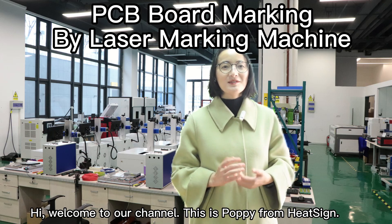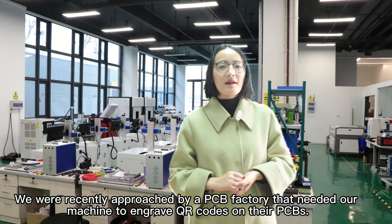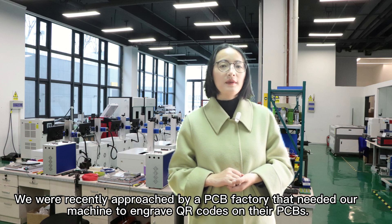Hi, welcome to our channel. This is Poppy from HitSci. We were recently approached by a PCB factory that needed our machine to engrave QR codes on their PCBs.